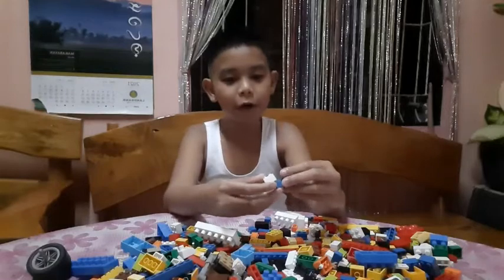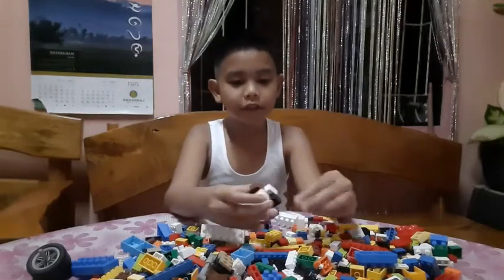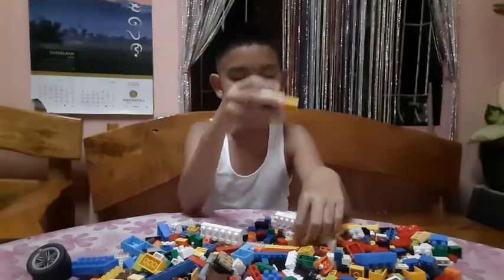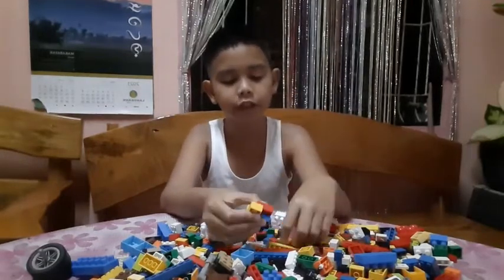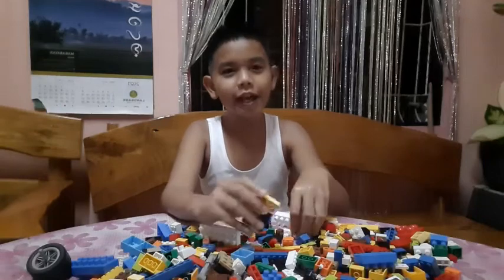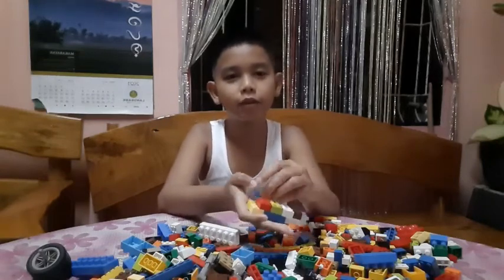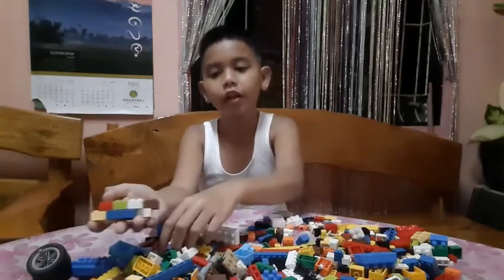So as you can see, we are starting off at the front. Sometimes I like to make Lego builds starting from the front — that's how Lego builders make things.